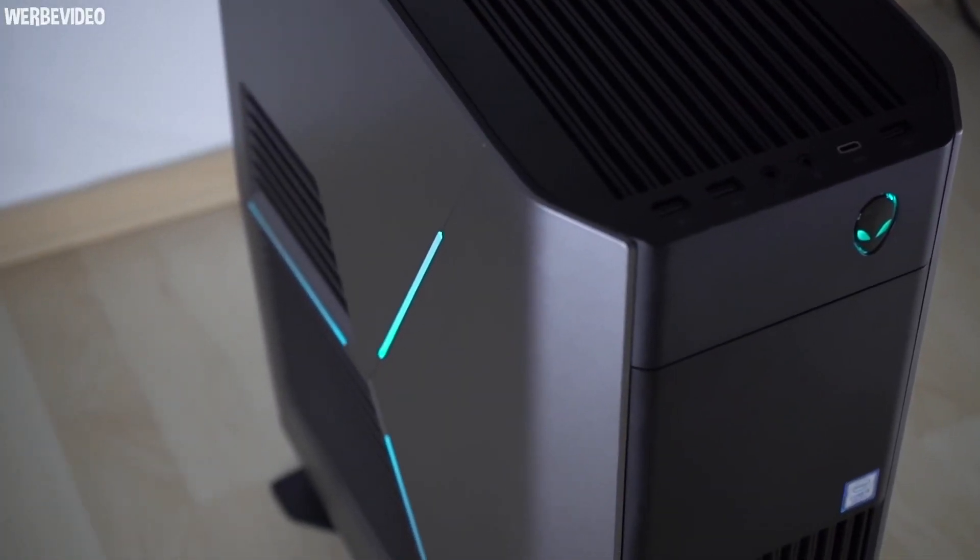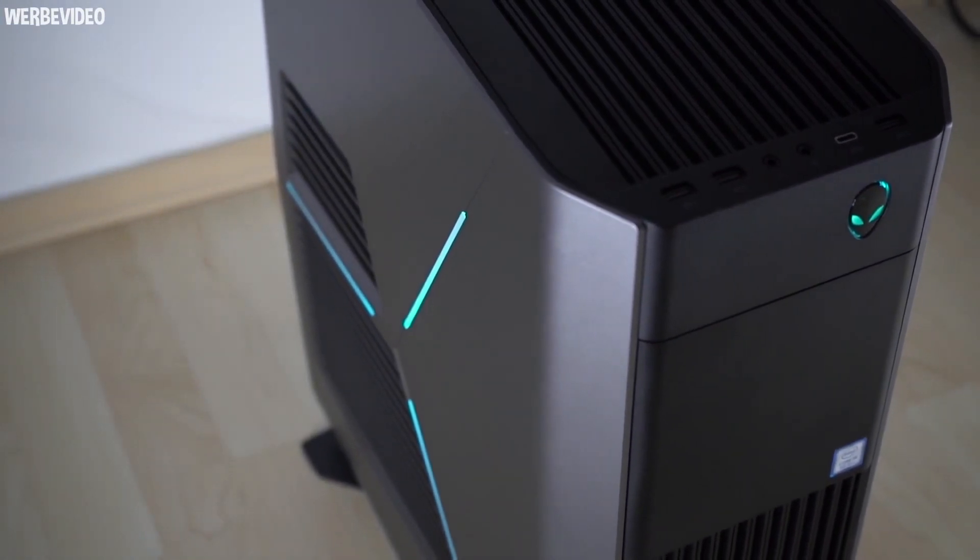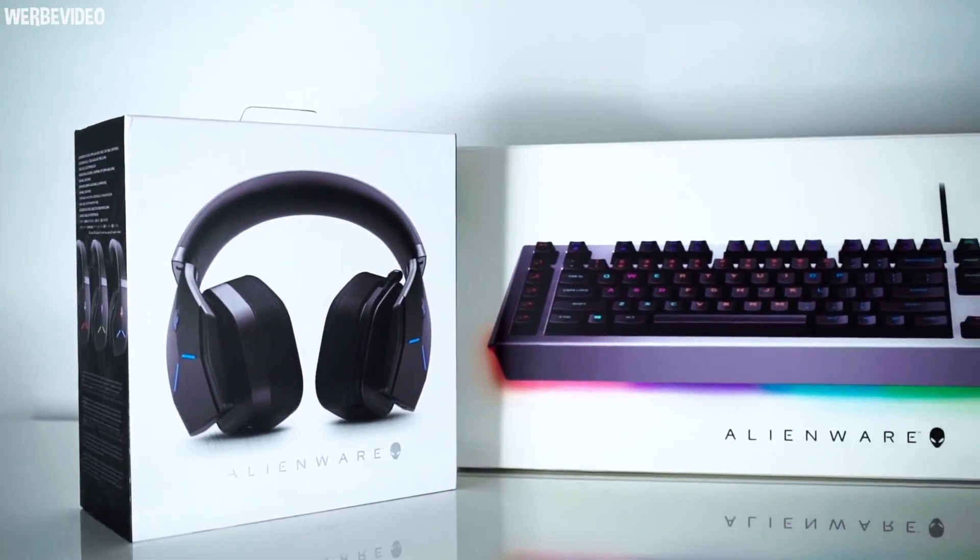$420 is a solid discount on a fully configurable Aurora desktop, and for my money, it's definitely a recommended buy.